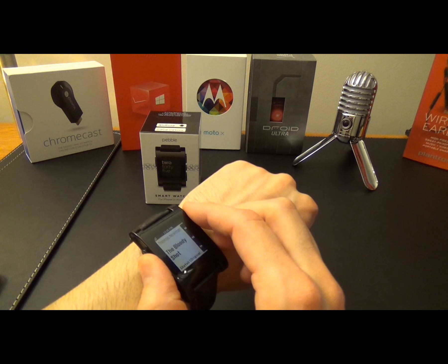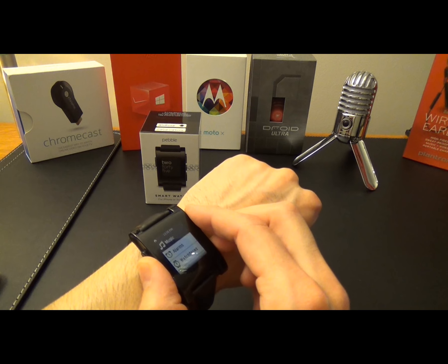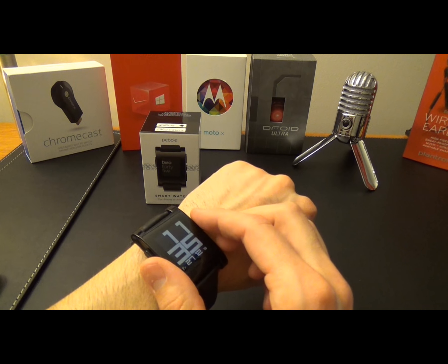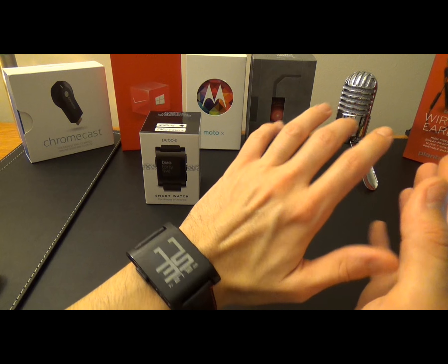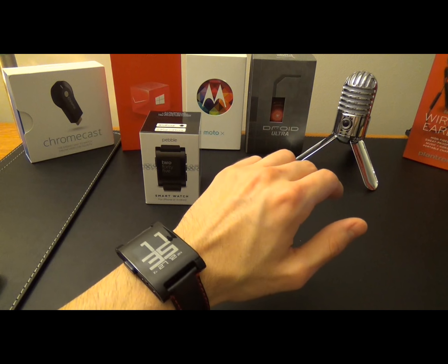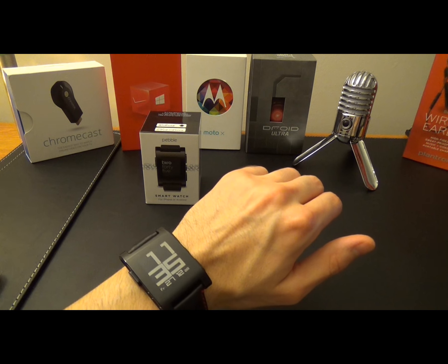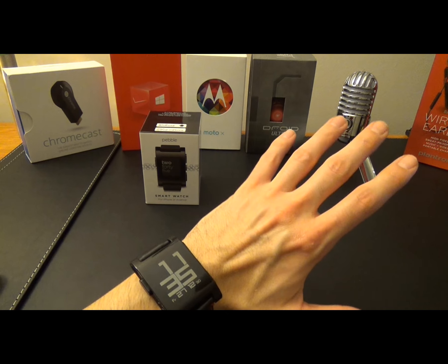The waterproof factor adds value — knowing that if you forget it jumping into a pool or get it wet while washing the dishes, it will keep ticking. Did I mention the Pebble works with practically any Android or iPhone on the planet?